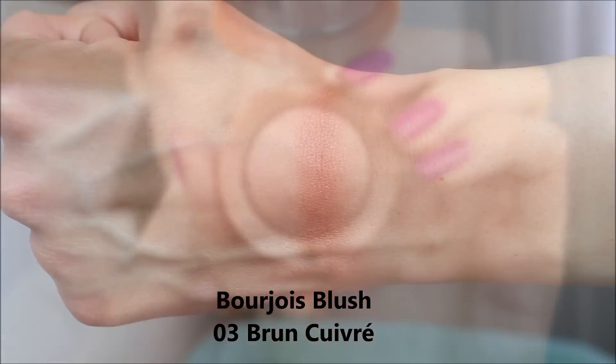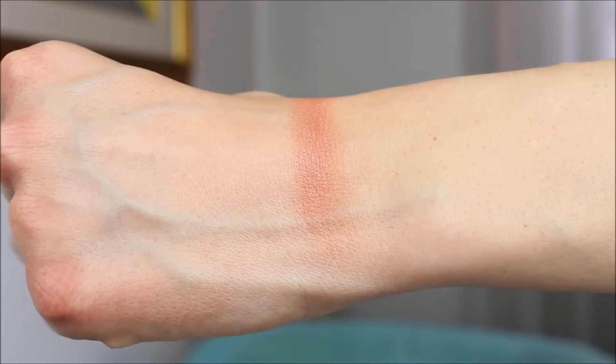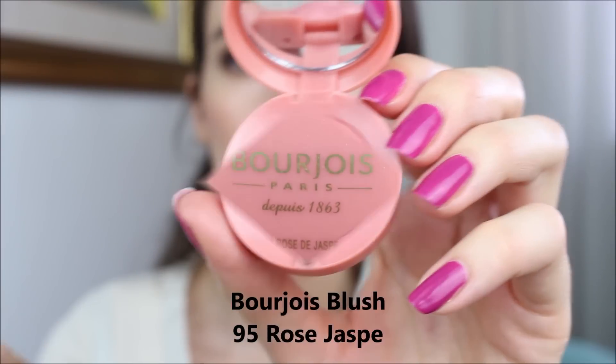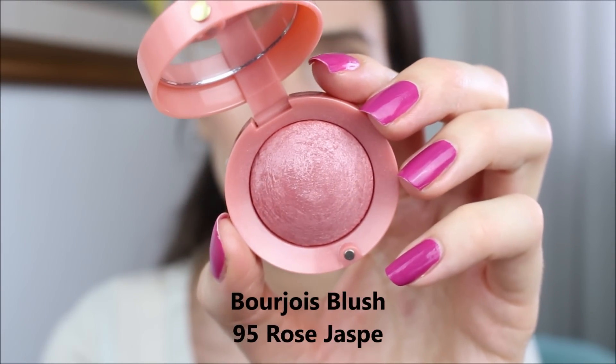These little blushers look absolutely beautiful, and if you're on a budget or want to save some money, definitely go for a Bourjois blusher because the effect you're going to get on your cheeks is exactly the same as a Chanel blusher.